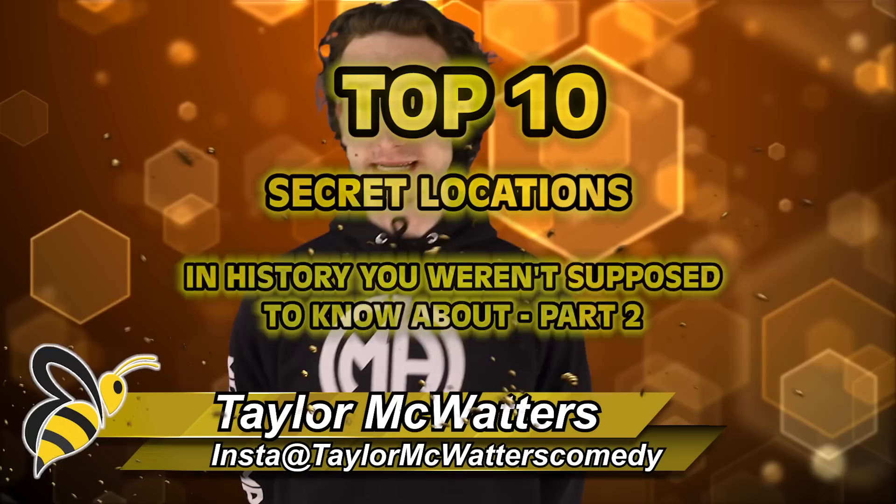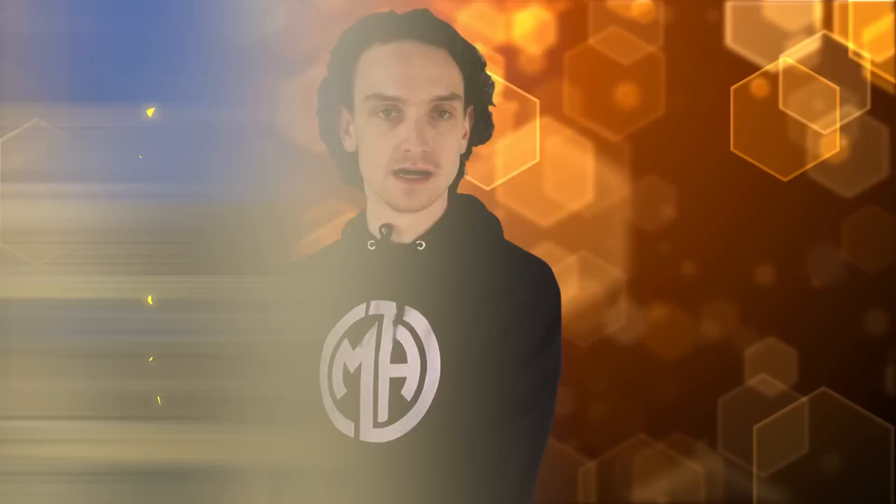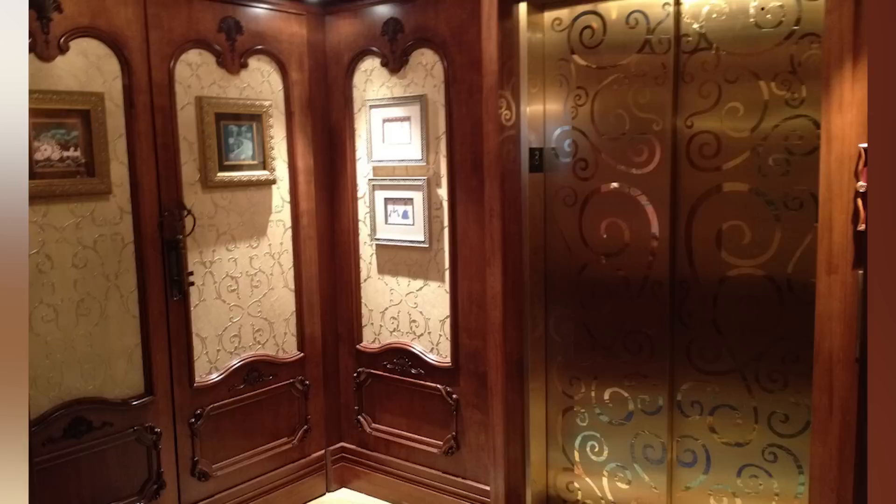Kicking off our list at number 10: the Secret Cinderella Suite. Cinderella's Castle at Disney World is of course the main attraction — without it, it would just be a Canadian theme park. The castle is a smaller scale than a real medieval one, so it's a surprise to find out there's actually a real hidden suite in there. To get there, you'll need to take a pumpkin carriage elevator.